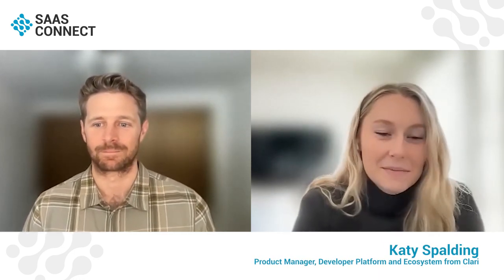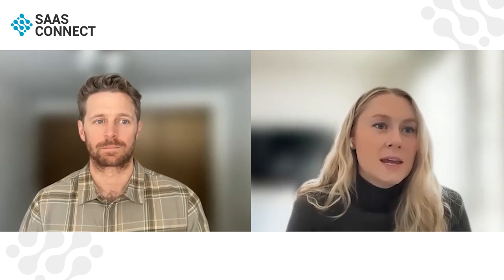Thanks, Cody! Hi everybody, thank you for joining. I'm Katie Spaulding, a product manager at Clary. Most recently I worked on their developer platform and ecosystem, which culminated in the integration hub launch last week in partnership with Partner Fleet — that's our name for our app marketplace. Before Clary I was at Salesforce, and before that I was a deep learning product manager at Intel. I've been in SaaS my whole career and I'm really looking forward to talking about the product perspective of launching an app marketplace and partnership ecosystem.